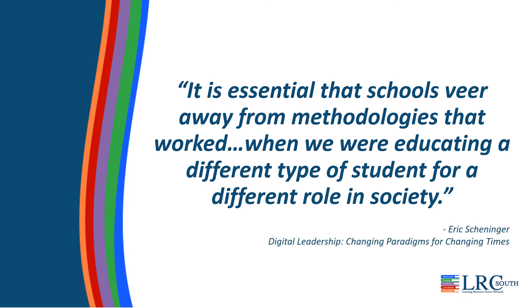It is essential that schools veer away from methodologies that worked when we were educating a different type of student for a different role in society. Today's students are part of a global, digital world. We need to move beyond what we always did and find ways to engage them more deeply in collaboration, creativity, and critical thinking. We need to create authentic learning experiences that are relevant to the digital world they live in and provide opportunities for them to apply their learning in a variety of ways.